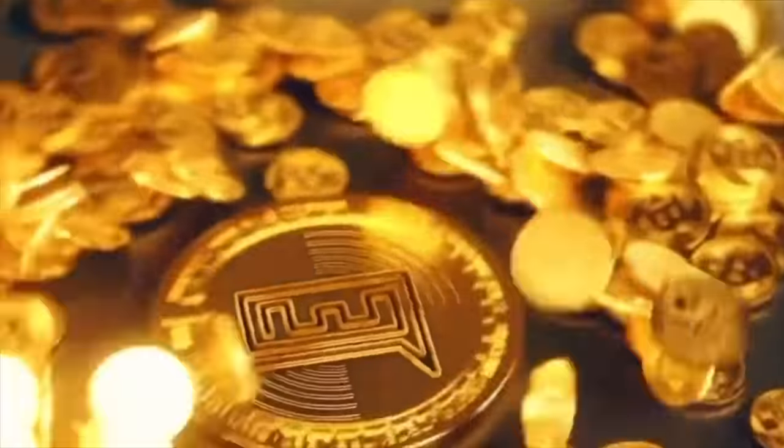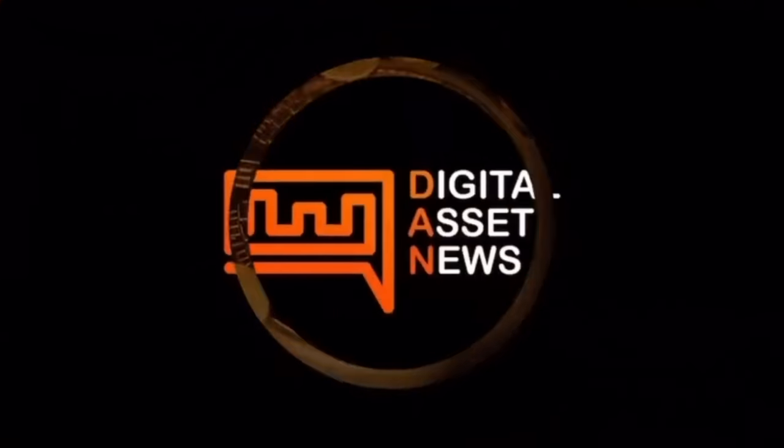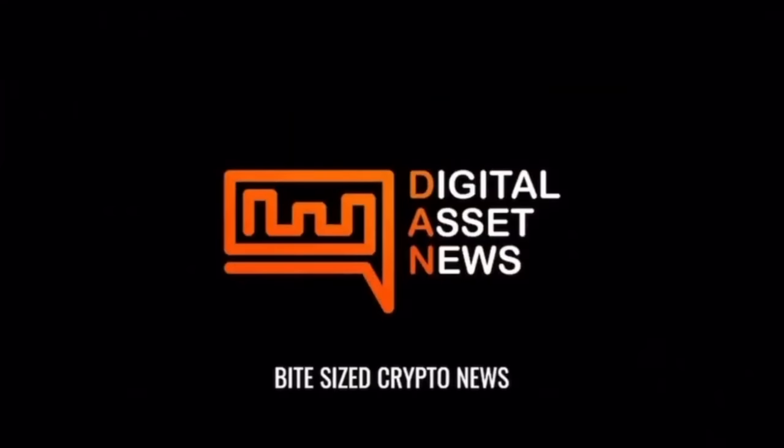Hello everybody and welcome to the Sunday show. Glad to have everybody back. We've got a lot of things to go over, so let's just jump right in to the main point, which is we're talking about the portfolio.